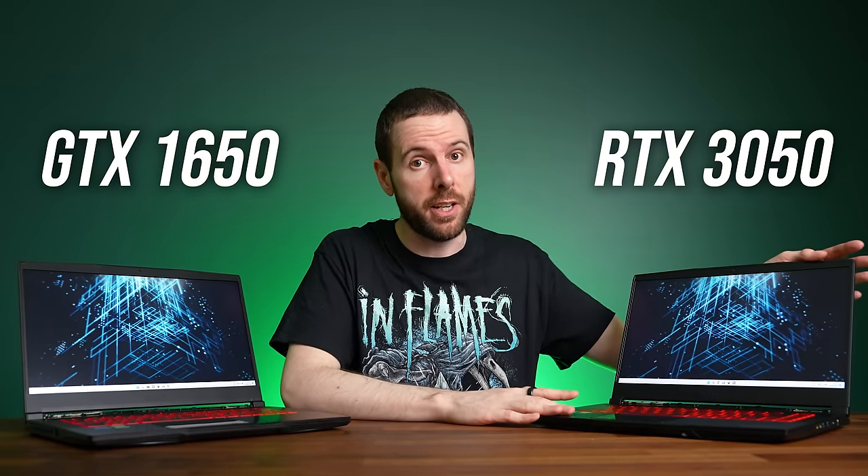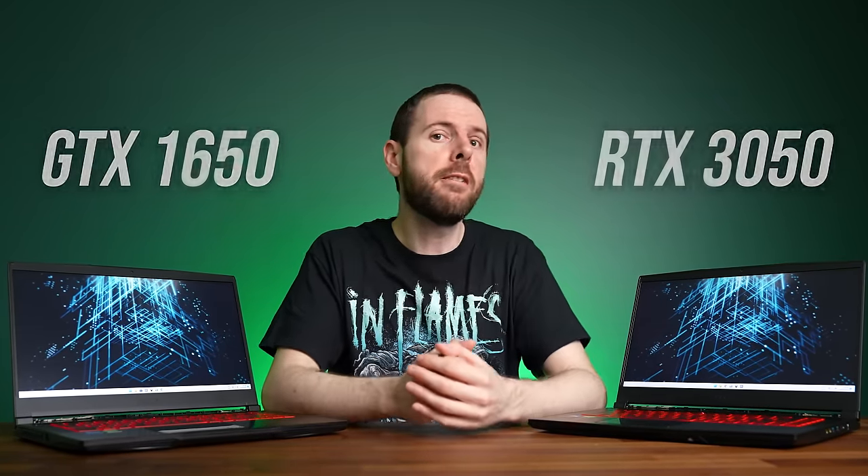There's almost no reason why you should buy Nvidia's older GTX 1650 compared to the newer RTX 3050 today. We've tested 15 games to show you the differences before you spend your hard-earned money on a gaming laptop with either of these GPUs.